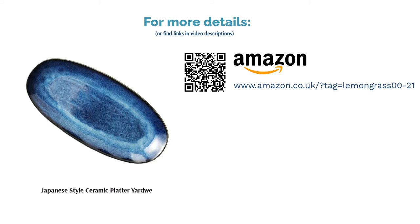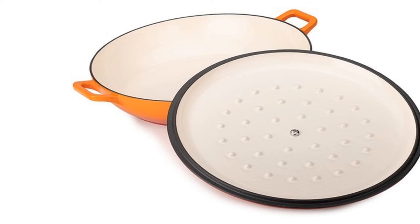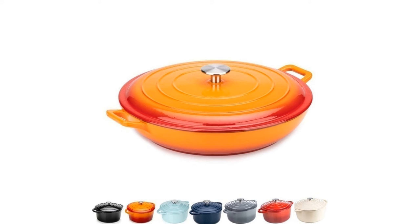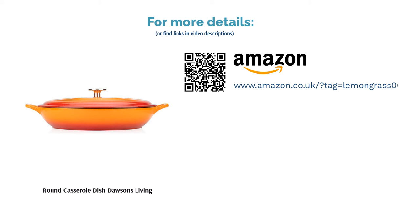The next product is the Round Casserole Dish by Dorsons Living. Hinting at a certain ombre design that most home cooks and chefs will know and love, this is a more affordable option for kitting out your kitchen with style. Fill it with meals such as stews, soups, and pasta to get the most out of its heat-storing abilities. It's disappointing that this isn't dishwasher-friendly, but if you're used to washing up by hand, you're going to love how this casserole serving dish looks in the middle of the table.